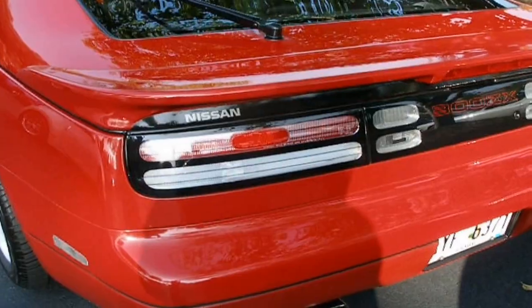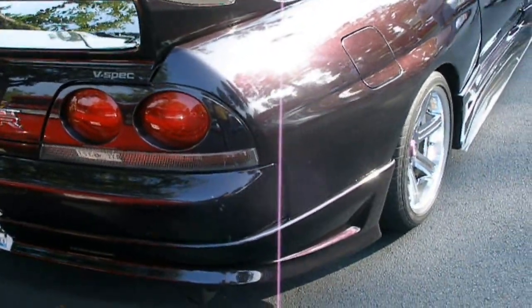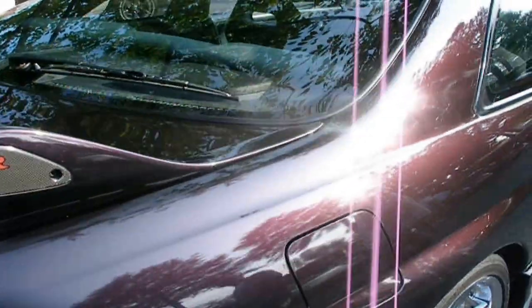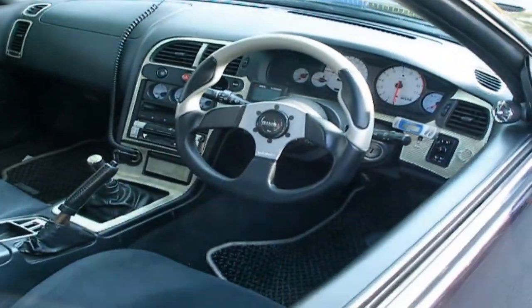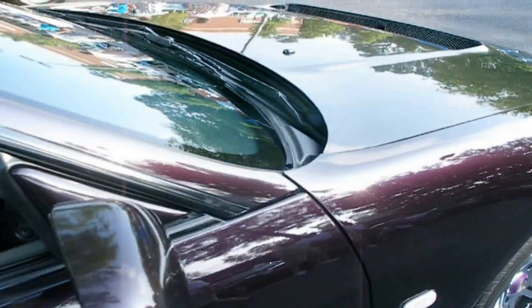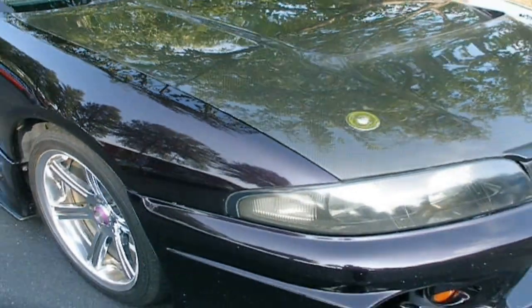And right next to it we have the modern version, the Nissan GT-R. This is truly the replacement for the Z-Series cars, and this one seems to be a Japanese spec car with right-hand drive. Some awesome, awesome cars.